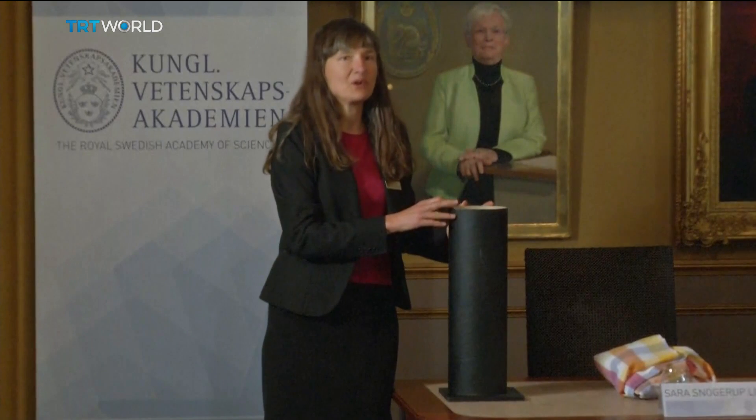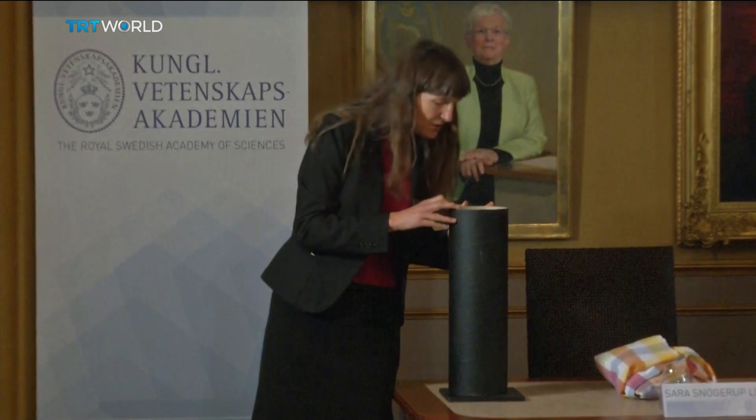In here we have some molecular machines. I'm joined by TRT World Science Reporter Saurav Roy. So Saurav, tell us a bit about these winners and what exactly are these nanomachines?